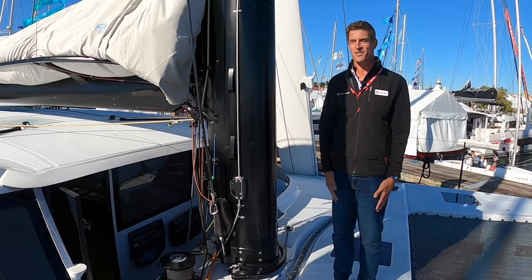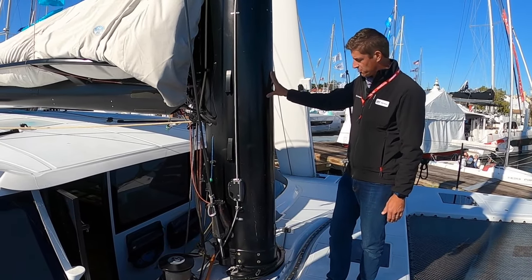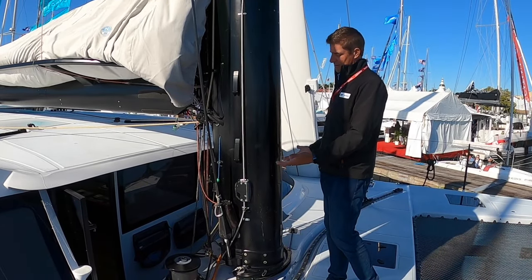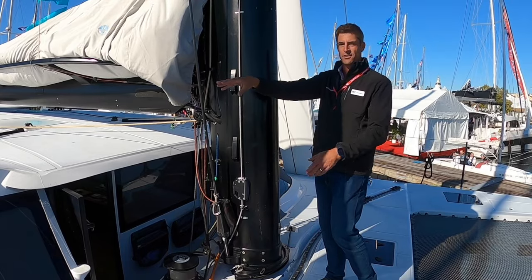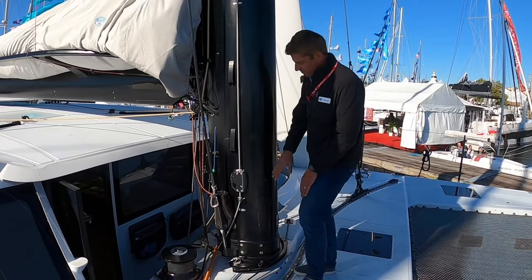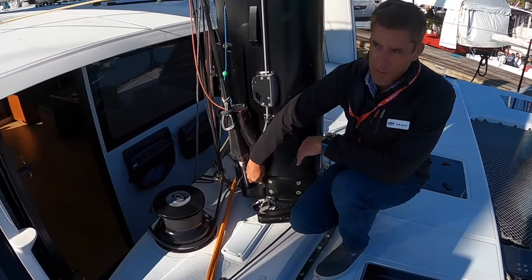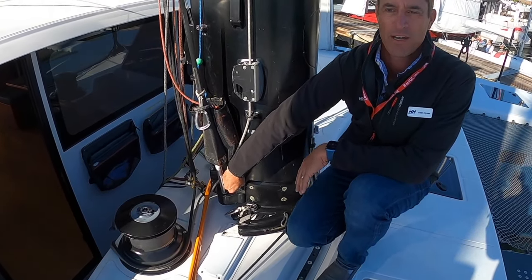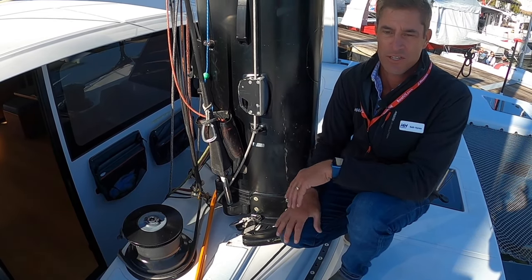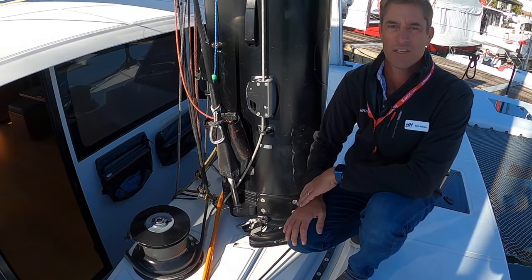Our cruising boats would have furling headsails, a fixed mast, but they would be carbon. They would be similar in one regard in that we actually tension all of our rigs by jacking the mast up — there are no turnbuckles on the shrouds. We actually jack the mast up with a mast jack cylinder, and then use sheaves to put the mast back down according to the height we want, which allows us to tension the rig without turnbuckles. And given it's carbon or EC3 rigging, it's really a set-it-and-forget-it situation — you don't need to constantly adjust your rig.